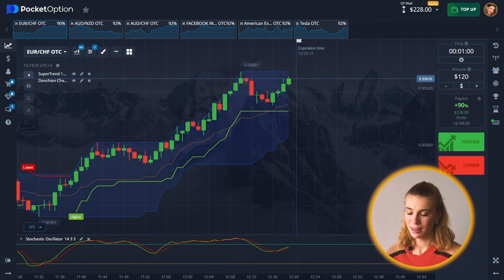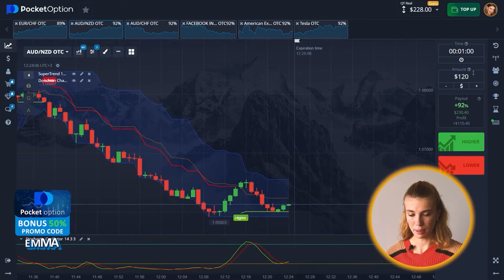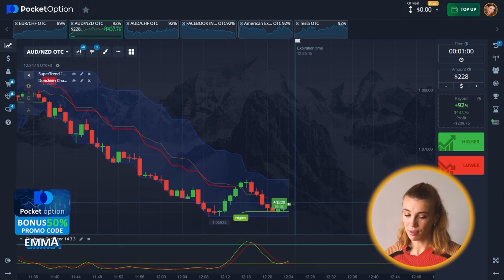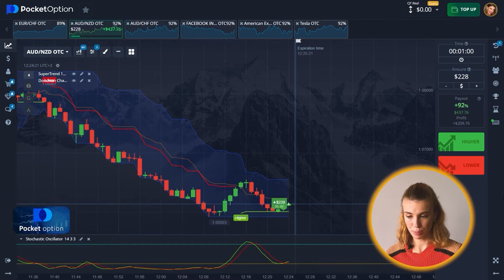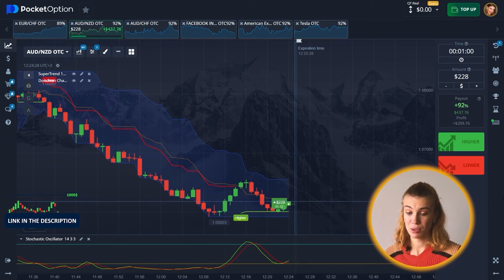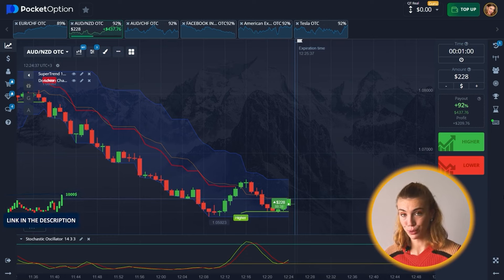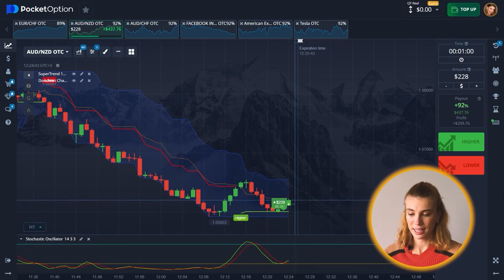Let's keep going. It's time for a new asset pair and the next bid is going to be $228. The price has found support at the Super Trend line and the bounce is actually beginning, and we can also see that on the Stochastic. I'm going to go for a long option here, expecting an upward move.